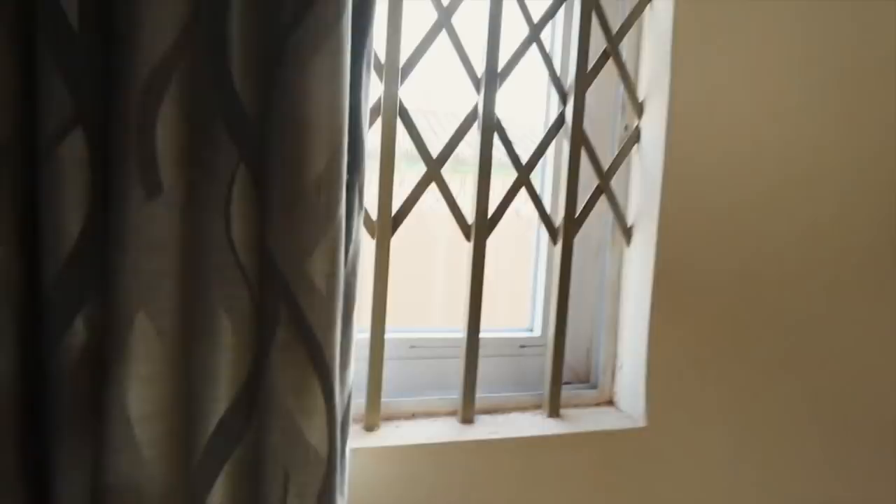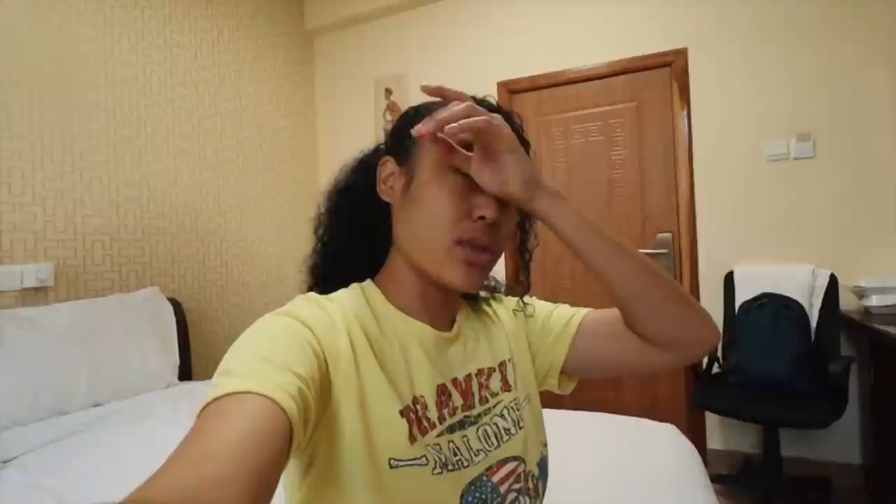Good morning guys, it is 7 in the morning on day 2 of this whole northern region craziness that we're on. We woke up a couple hours ago. I think Truth should be awake — I'm sure he's at the lobby or somewhere. We tried to edit a lot of videos last night, but I think we underestimated how tired we were going to be. Also the Wi-Fi and internet situation was just not happening.